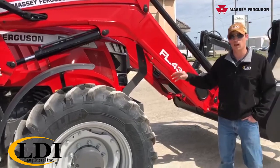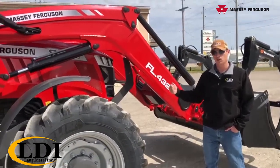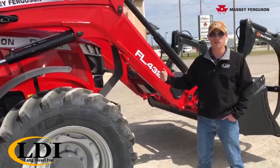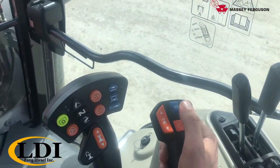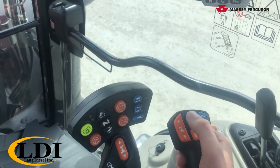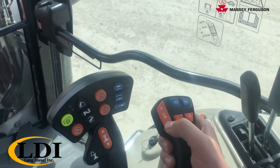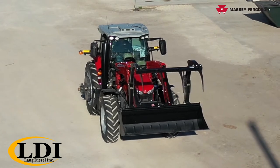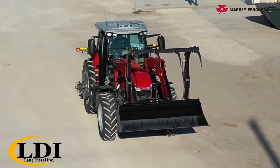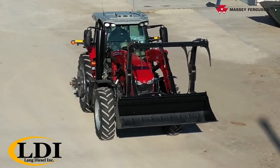Another thing you get out of that Dyna VT is you have shuttle shift on your loader joystick, so you can change from forward to reverse direction with the touch of a button and never take your hand off the loader function. That way when you're doing your hay work with this heavy-duty grapple and your third function, you're able to just keep working seamlessly.